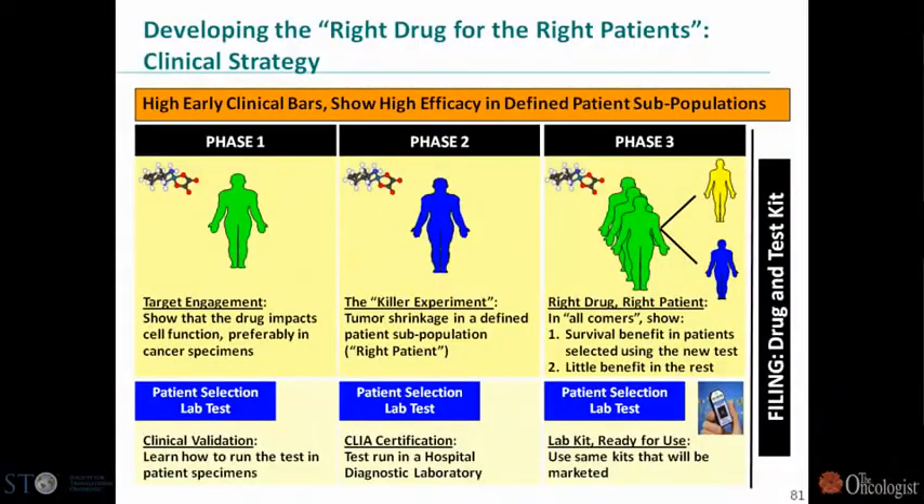On the clinical side, we spend a lot of time on target engagement assays to make sure that we're hitting the target before we proceed. We like in Phase 2 to have what we call a killer experiment — it may not be a large population, but a population that should respond to the drug, and if it does not, then we'll kill the drug. This of course requires a functional test that's CLIA-certified. In Phase 3, our approach is to find subpopulations that will benefit from the drug, which requires co-development of a diagnostic test.